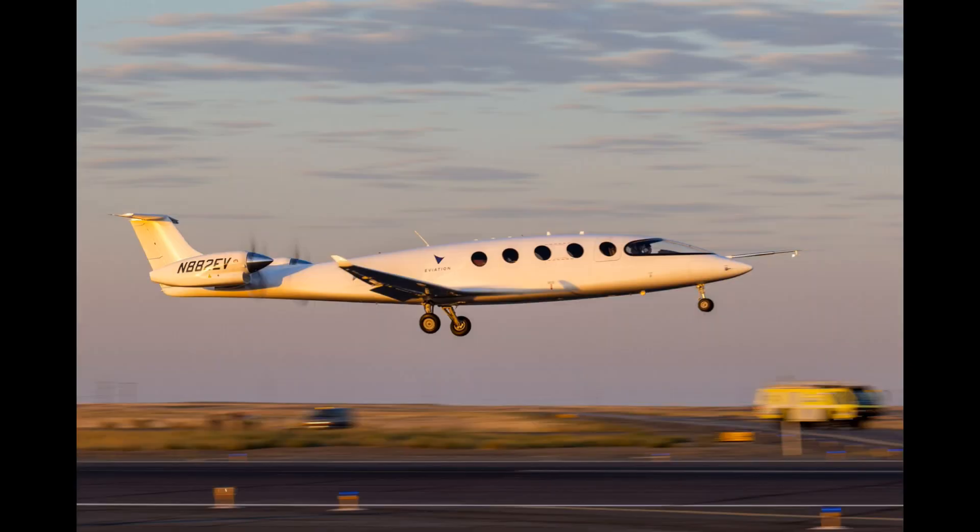To sum things up: kudos to the engineering and production team for getting this designed and actually flown. However, I see this as more of a technology demonstrator than a practical airplane. Hopefully I'm proved wrong, but until battery technology improves tremendously, it's just not practical.